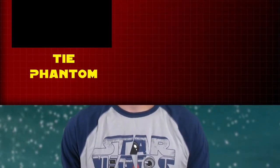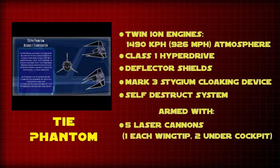The TIE Phantom was a prototype starfighter developed during the reign of the Empire, and utilized a stygium-powered cloaking device, which was very rare at that time. It was manufactured by Sinar Fleet Systems, like all the other TIE Fighters, but was developed in secret on Imdaar Alpha after the Battle of Yavin to crush the Rebel Alliance through stealth attacks.